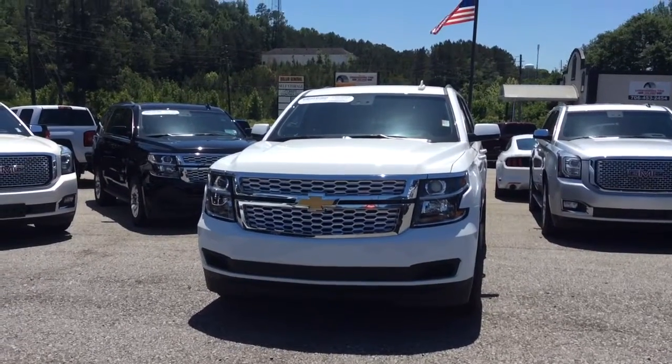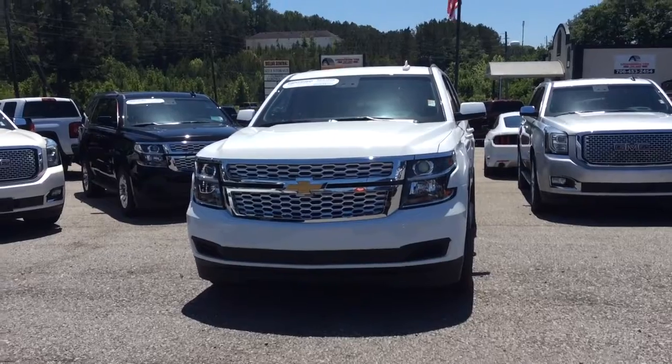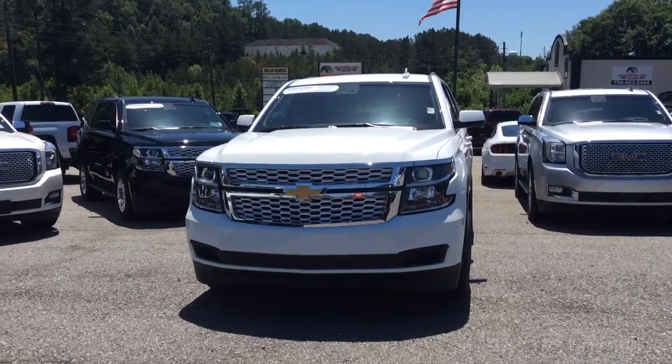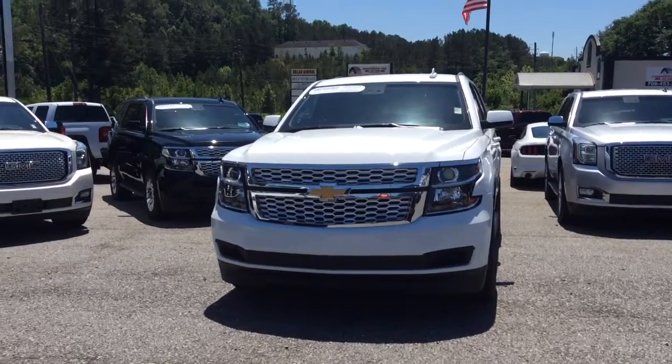Hi there Ryan, this is Susan over at Jimmy Britt Chevrolet. Wanted to come out and make a quick walk around video of the 2017 Chevrolet Tahoe that we have here on the lot.